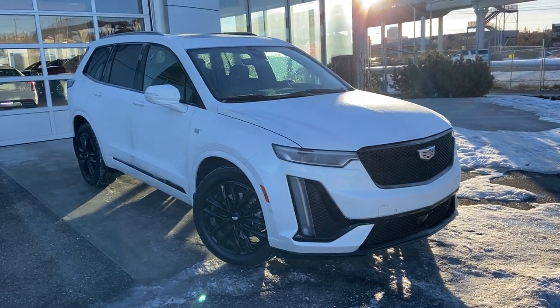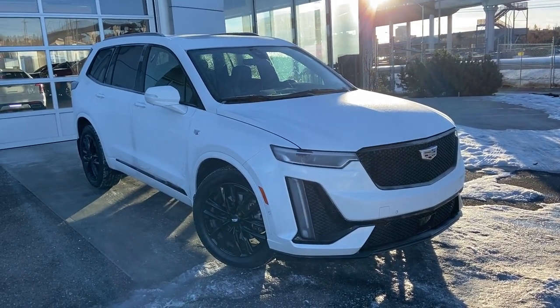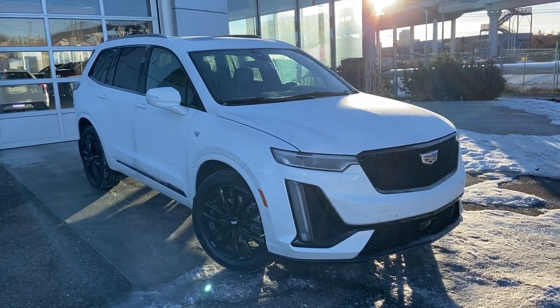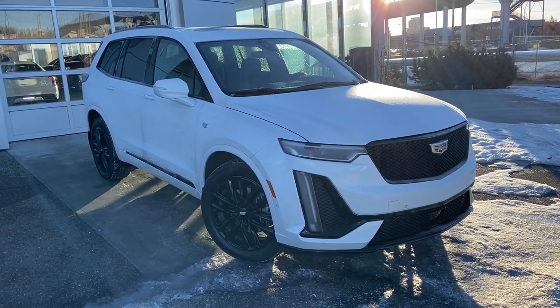Welcome to the 2021 Cadillac XT6 Sport. The Sport is powered by a 3.6 liter V6 engine mated to a 9-speed automatic transmission.